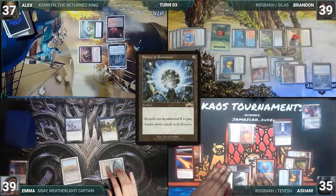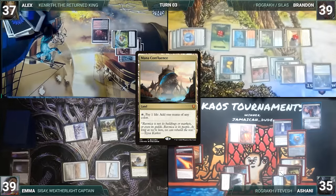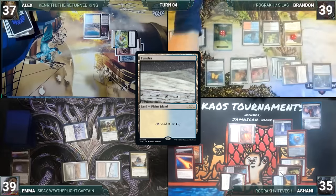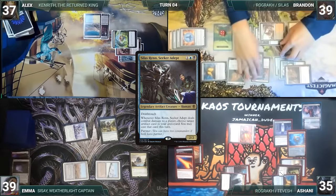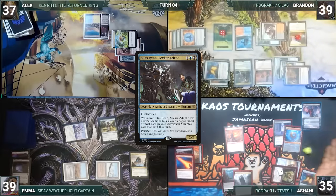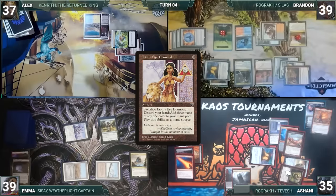During Emma's upkeep, she taps her permanents through Tangle Wire. She draws, plays a Mana Confluence, and ends her turn. During Alex's upkeep, he taps his permanents through Tangle Wire, draws, plays a Tundra, and passes. During Brandon's upkeep, he taps his permanents through Tangle Wire, then wins his Mana Crypt roll. He draws and plays a Badlands, then casts his commander Silas Renn, Seeker Adept. Brandon passes to Ashani. During Ashani's upkeep, he removes a Fade Counter from Tangle Wire, taps his permanents, and wins his Mana Crypt roll. He draws and equips Skullclamp to Rograkh, killing it and drawing 2 cards. He casts a Lion's Eye Diamond, paying the Esper tax, and passes.